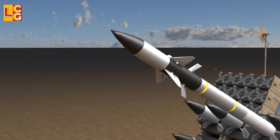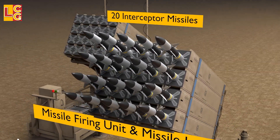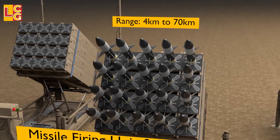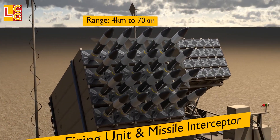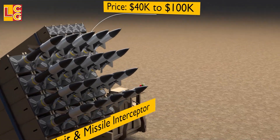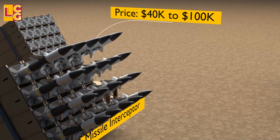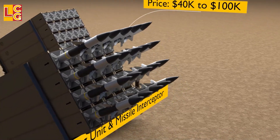Each missile firing unit has 20 interceptor missiles inside. This missile can reach targets from 4 kilometers to 70 kilometers. Each missile costs $40,000 to $100,000. Three to four missile firing units are called a battery.